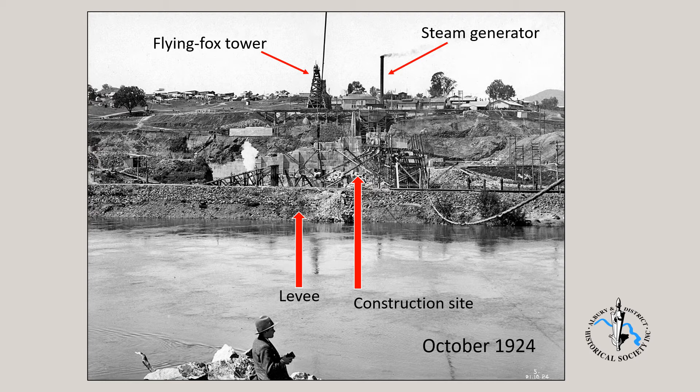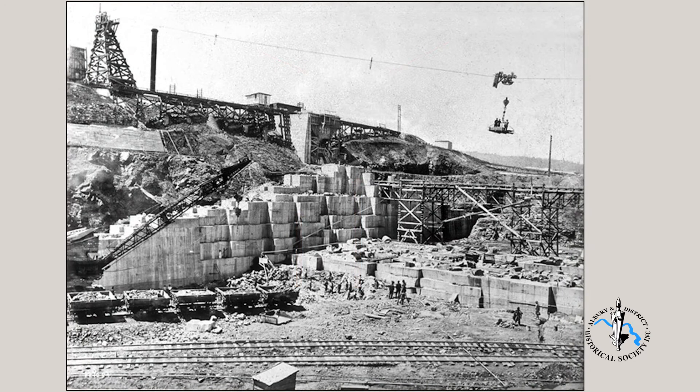Houses of Hume Weir Village can be seen on the hill behind. Here we have a view of the worksite inside the northern coffer dam. Three men ride the Flying Fox, which from tower to tower spanned about 400 metres. This photo gives a clearer picture of where the spillway wall will emerge. Construction of the training wall is proceeding, holding back the area where the hill has been excavated.